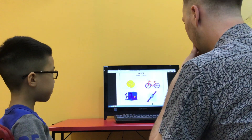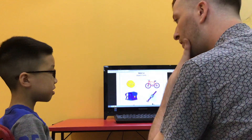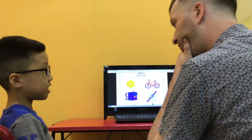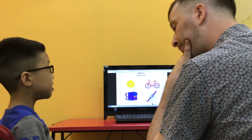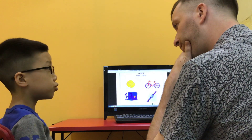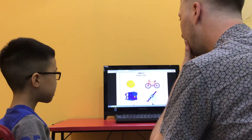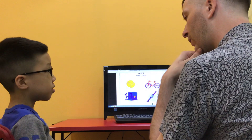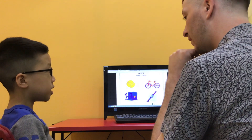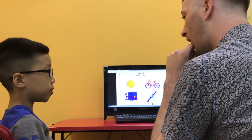And what's this? A bicycle. Do you have a bicycle? Yes. Where do you ride your bicycle? On the street. On the street? Okay, cool. How do you spell bicycle? C-I-C-Y-C-Y-E.